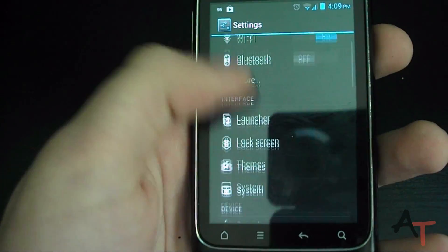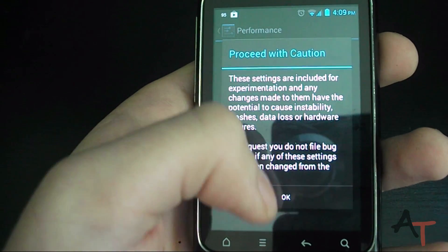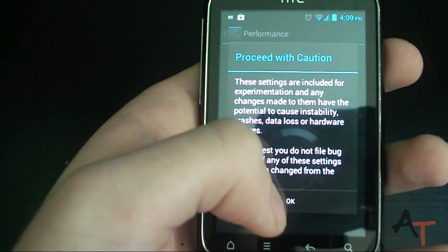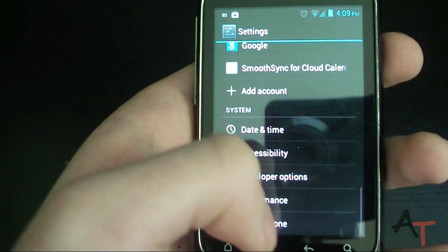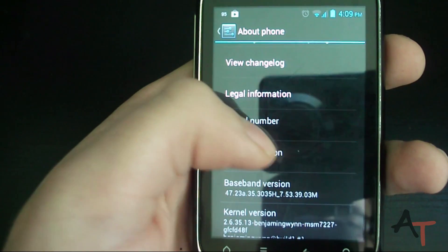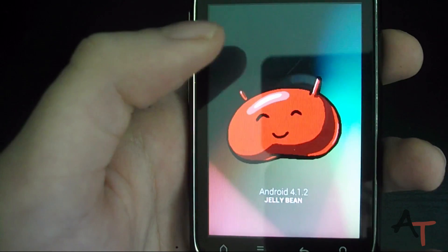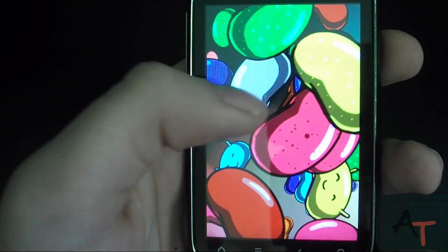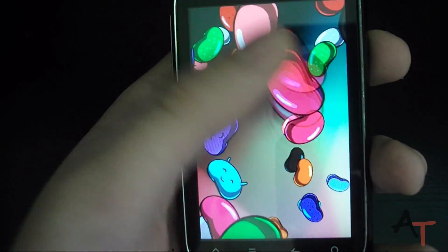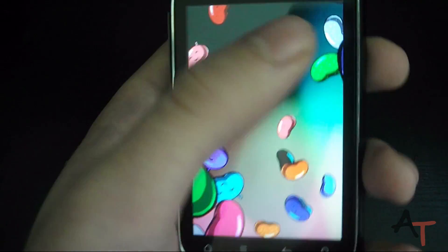It does run quite smooth. You can see it's Jelly Bean. There is a little bit of lag there, but it does run smooth when touching the screen. The graphics don't run very fast, which can sometimes be an issue.